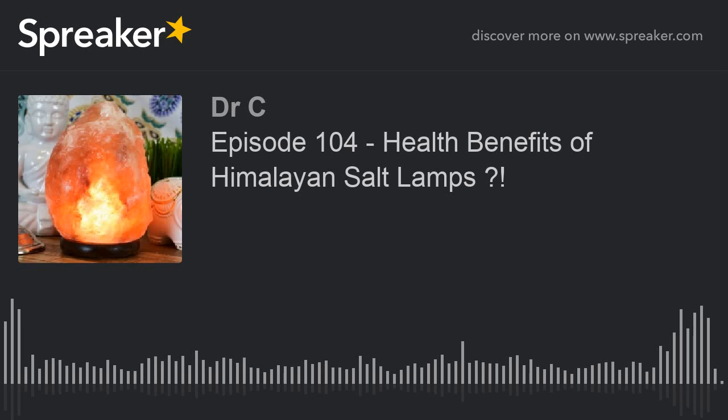Hello, everyone. Welcome to All This Science with McKenna and Maya. Today, as guest podcasters for Dr. Carol, we will be explaining the chemistry behind Himalayan salt lamps and what health benefits they can provide you, aside from solely being a trendy decoration in your home. A Himalayan salt lamp is a light fixture created from a slab of salt imported from Pakistan that has been hollowed out in the center to fit a light bulb.